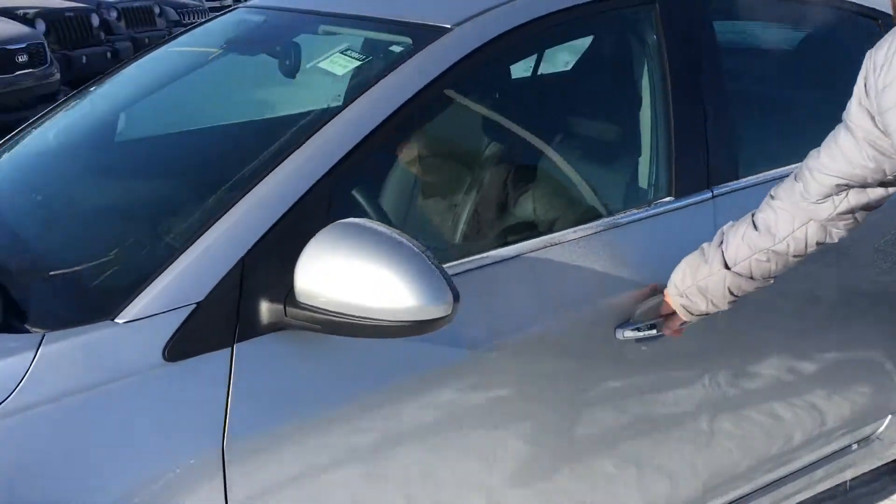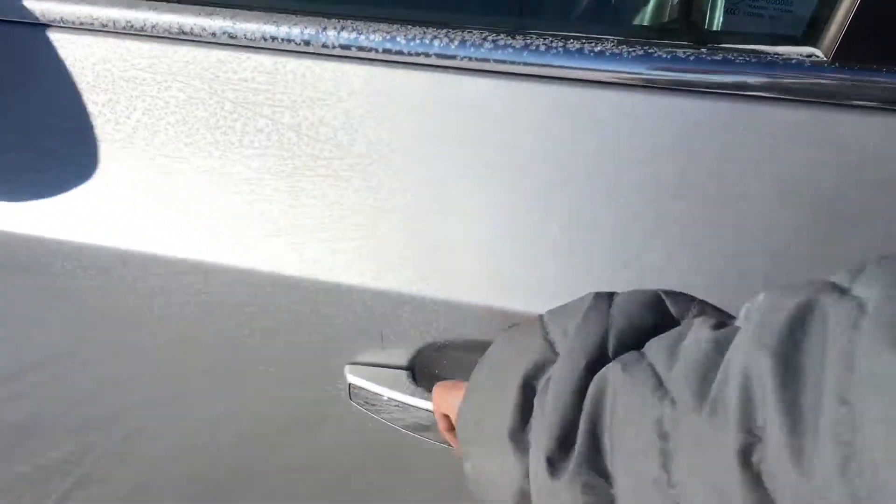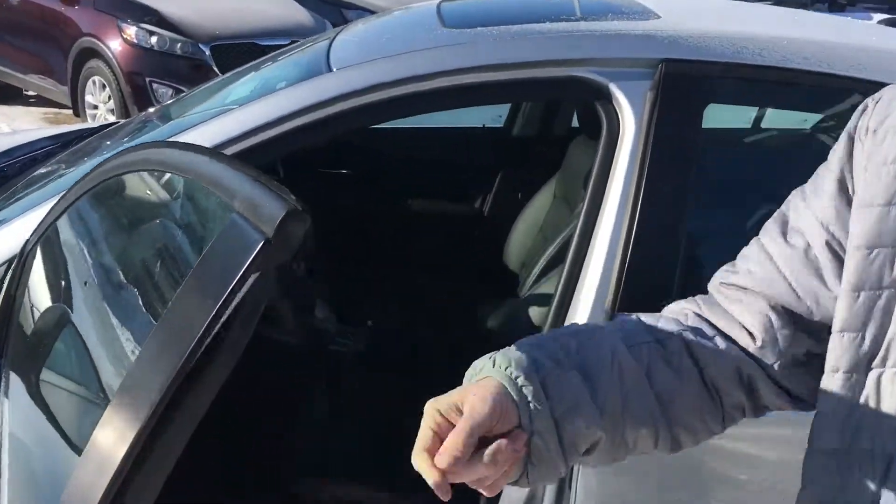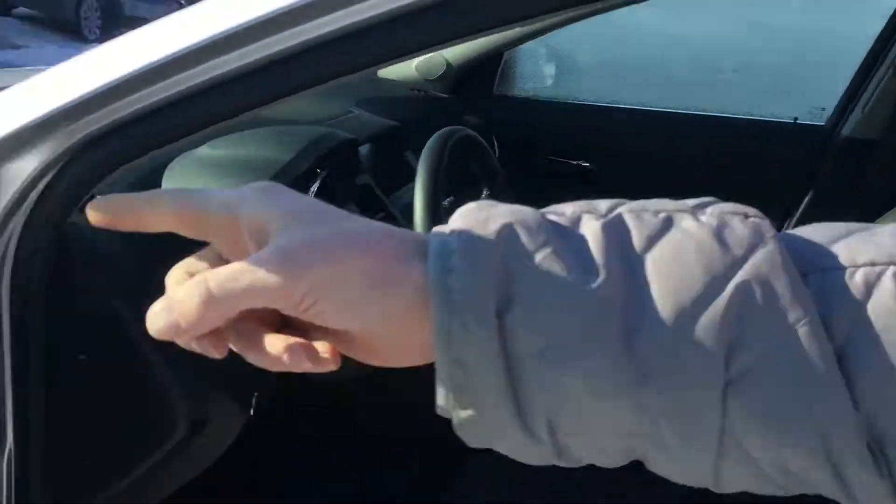Come over here — you got keyless entry. Touch it once, unlocks the door. Touch it twice, unlocks all the doors. Touch it again, locks the doors. Blind spot monitoring, all power windows, power locks, heated leather seats, Bluetooth.